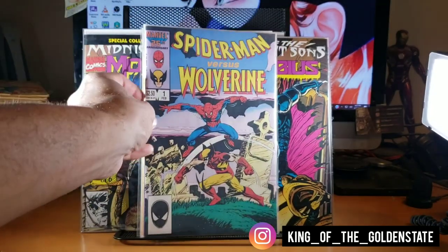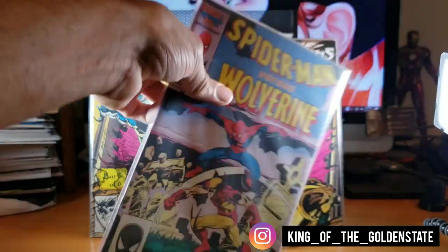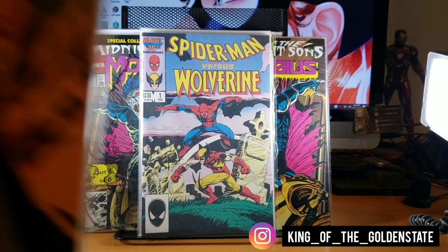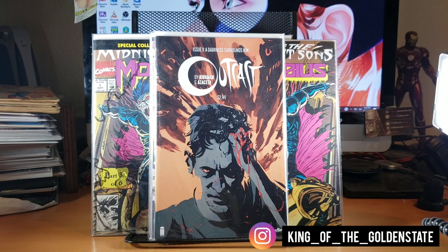Found Spider-Man vs. Wolverine in the dollar bin — really good condition, real thick. I need to read that one eventually. Also picked up Outcast number one — you can't go wrong with that for a dollar. I still wonder what happened to the TV show. The first season was really good and to see it not been around lately kind of sucks because they had a lot of promise.